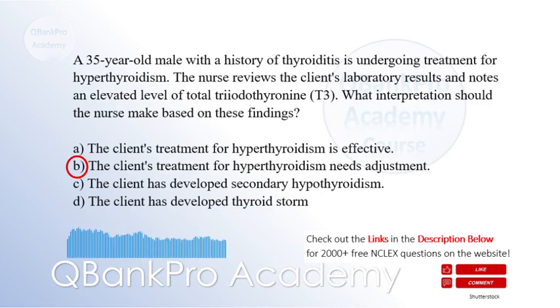Explanation: Elevated levels of total triiodothyronine (T3) in a client undergoing treatment for hyperthyroidism suggest that the current treatment plan may not be adequately suppressing thyroid hormone production. T3 is an active form of thyroid hormone, and elevated levels indicate continued hyperthyroidism. Therefore, the client's treatment may need adjustment to achieve better control of thyroid hormone levels.